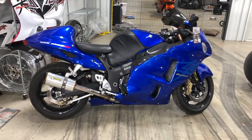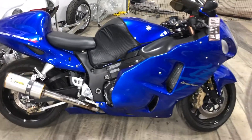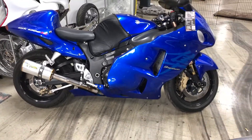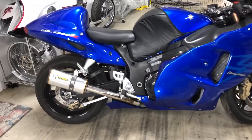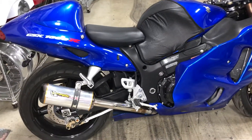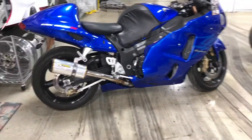Hey guys, it's Michelle at All Things Chrome. Mr. Calvin requested a video of this bike to our YouTube channel. This is an 07 Suzuki Hayabusa. It has 14,000 miles. This bike is in excellent condition — it was very well taken care of. I took this bike in on trade.